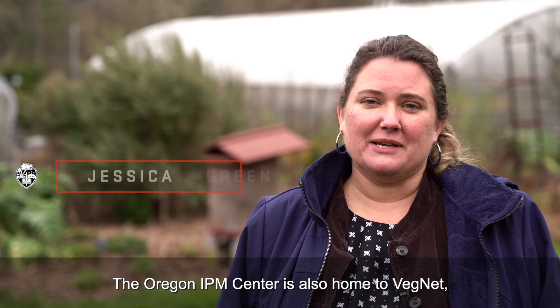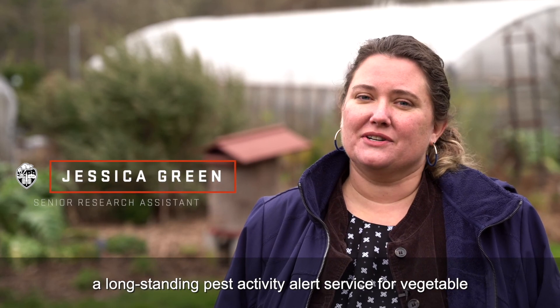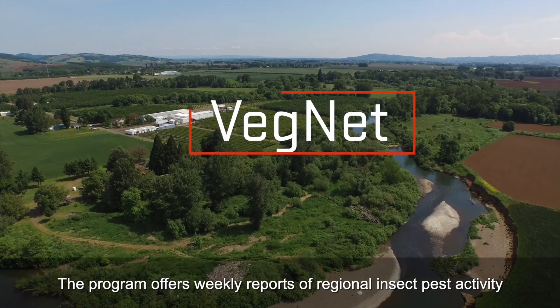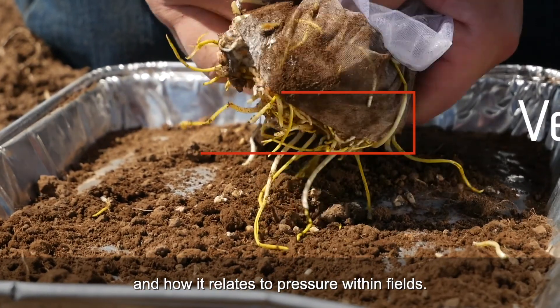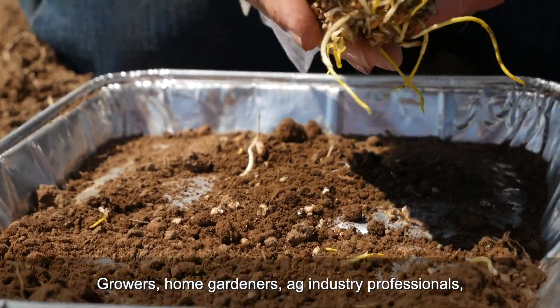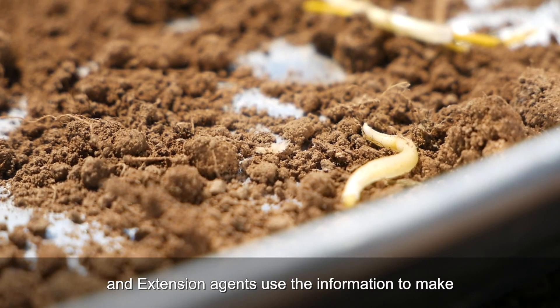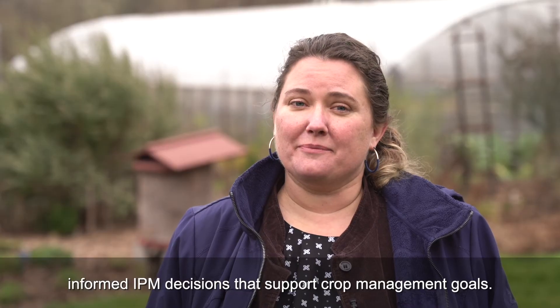The Oregon IPM Center is also home to VegNet, a long-standing pest activity alert service for vegetable and specialty seed crops throughout the Willamette Valley. The program offers weekly reports of regional insect pest activity and how it relates to pressure within fields. Growers, home gardeners, ag industry professionals, and extension agents use the information to make informed IPM decisions that support crop management goals.